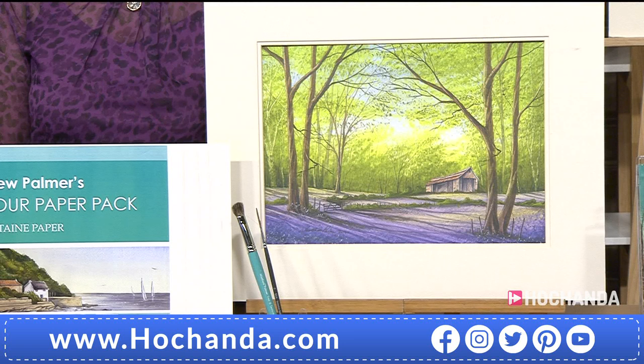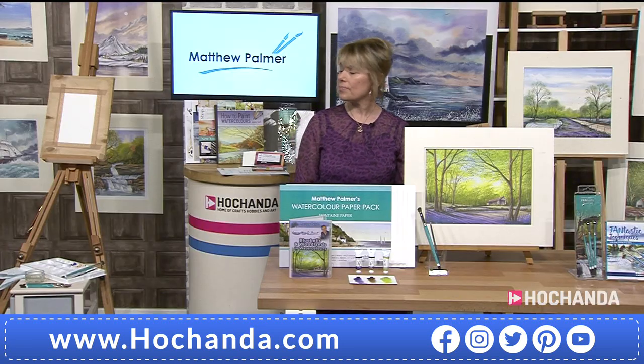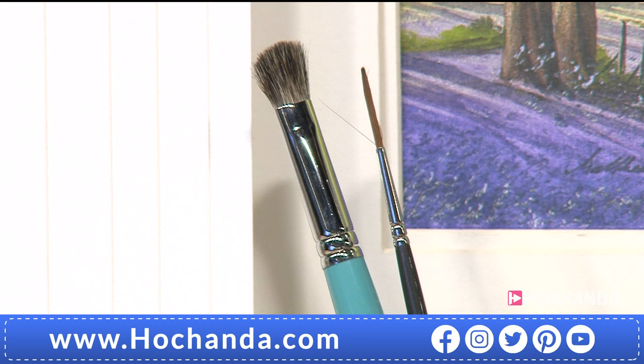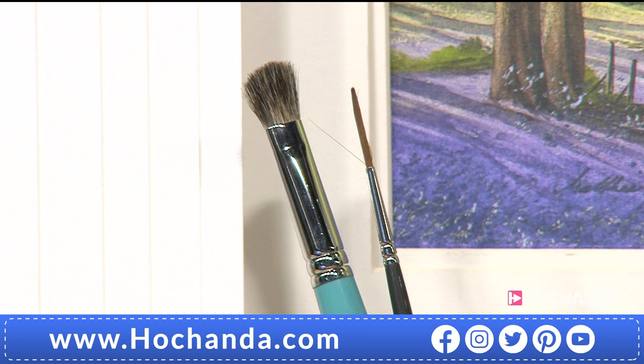Tell me about the brushes in the set. We've got the large Matthew Palmer tree and texture brush - a good old faithful brush that will last you for many years. The harder you use the brush the better it works; it's designed for you to stipple and get those beautiful individual leaves or flowers, so woodlands and flowers. A beautiful brush.